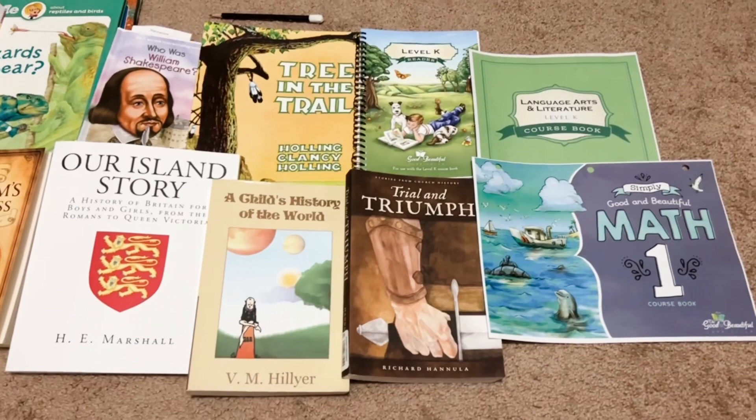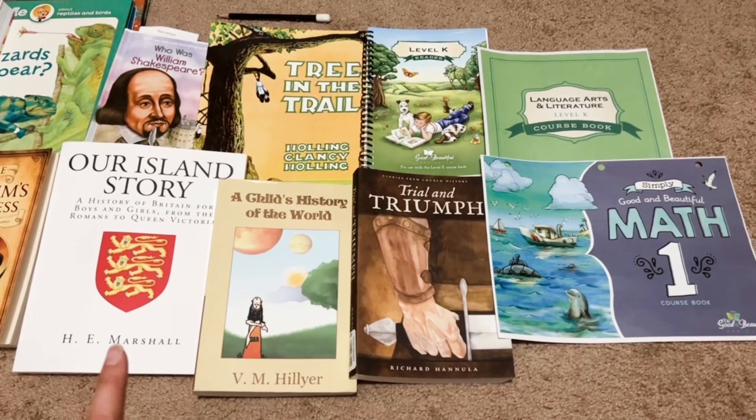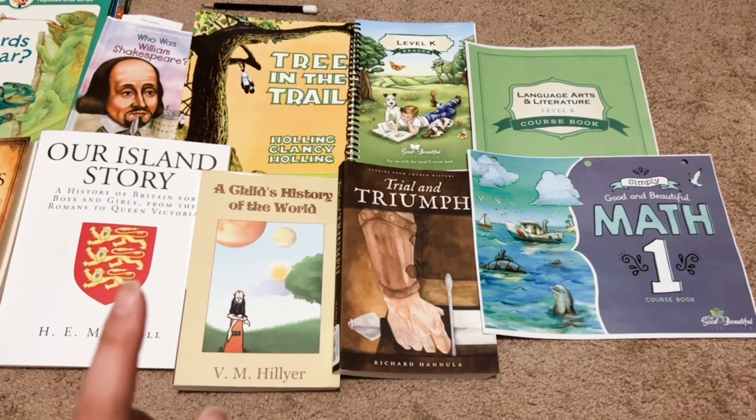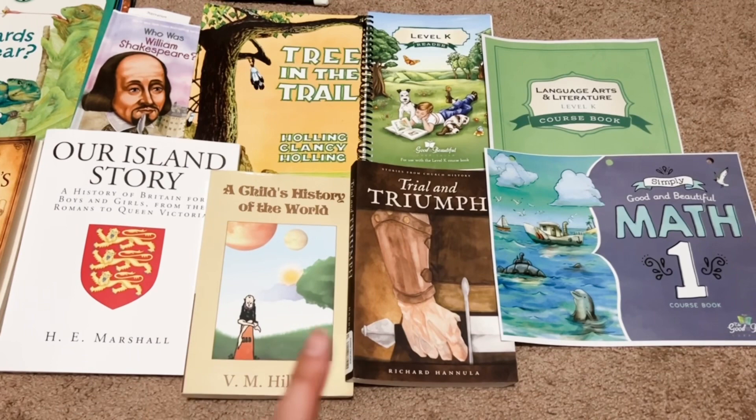And then right here, these are our Ambleside Online history books. We've got Christian history and then our regular history here. So we are working our way through Our Island Story by H.E. Marshall. We have A Child's History of the World by V.M. Hillier. And then we have Trial and Triumph by Richard Hanula. These books are just amazing. I purchased hard copies of them because I was reading them on my Kindle — I shared that in my last video, how much I love the Kindle — but these books were just so good that I had to purchase hard copies of them. So those are for history from Ambleside Online Year 2.